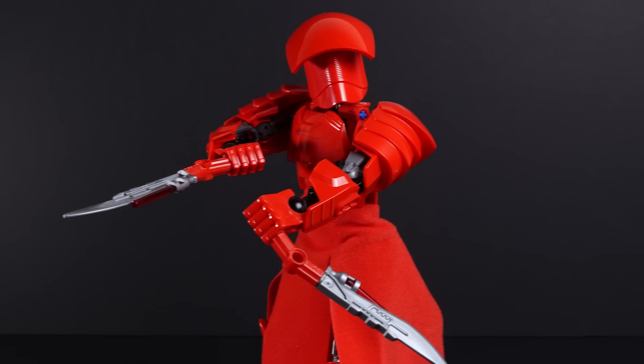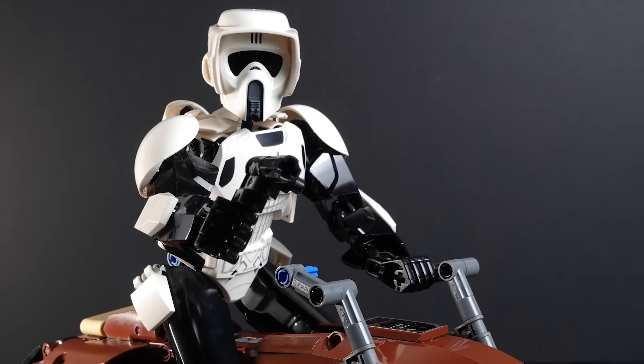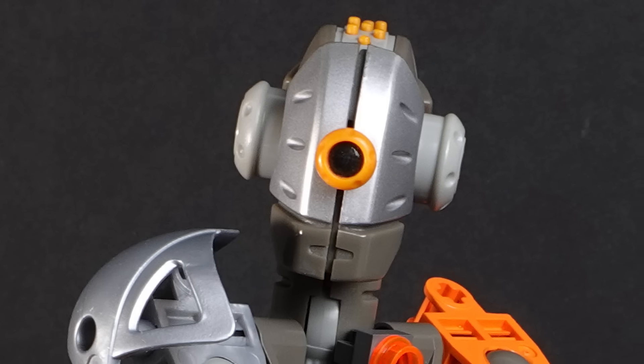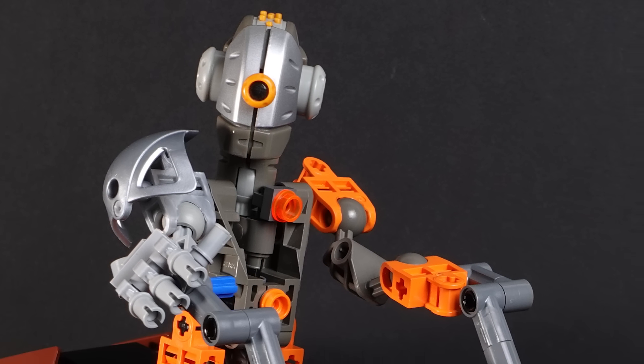This Death Trooper is awesome. This red guy from Snoke is awesome. The classic stormtrooper is awesome. The speeder bike — look at that thing. That is a thing of beauty right there. It might just be the best looking action figure sized vehicle that LEGO has ever done.